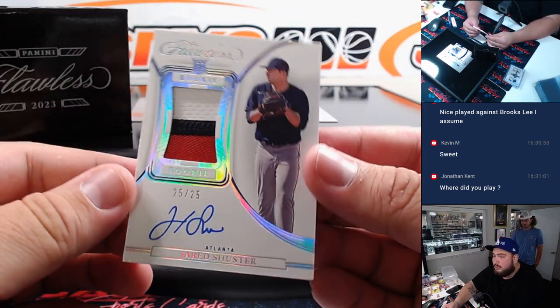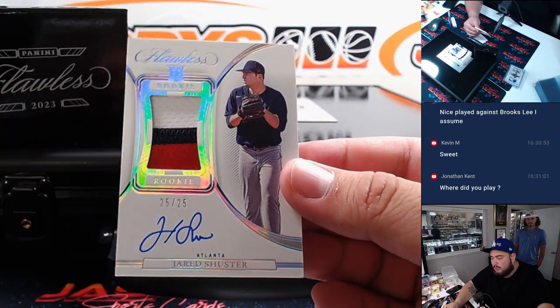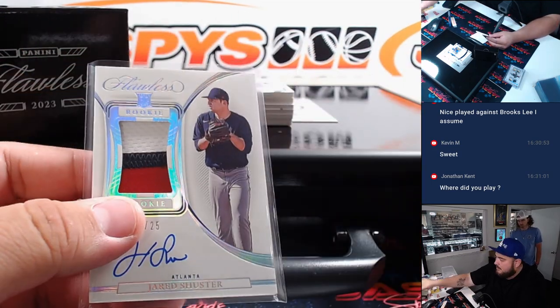There we got a three-color patch and autograph — Jared Shuster to 25, a little rookie. That's for ATL Atlanta, going to Matt L.